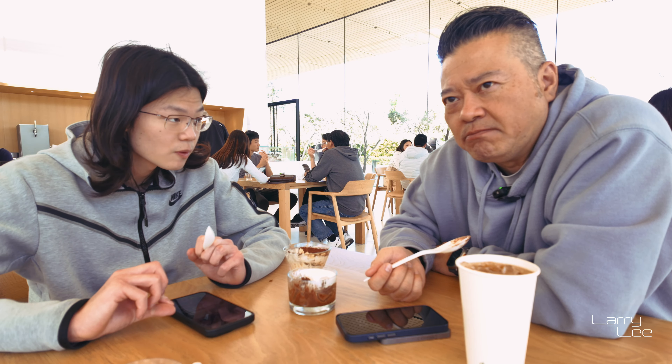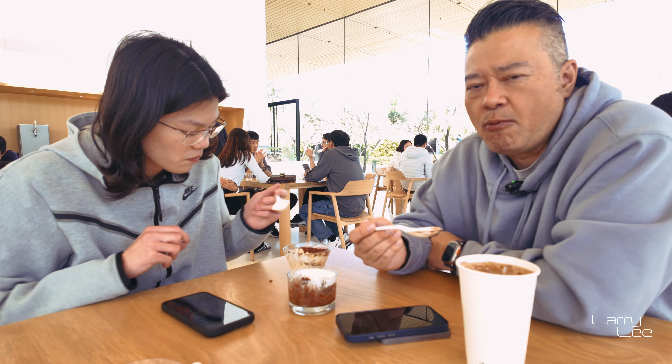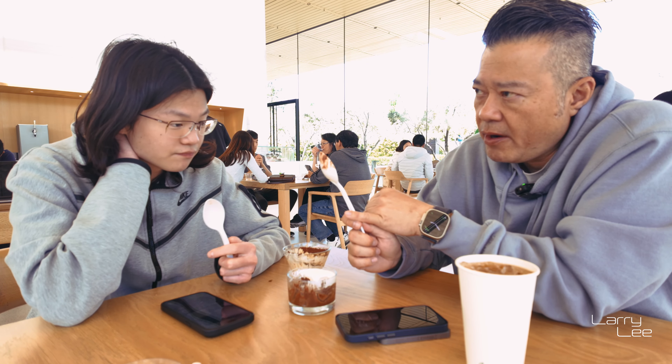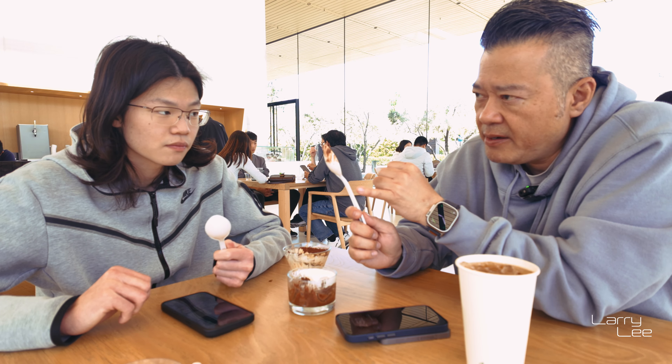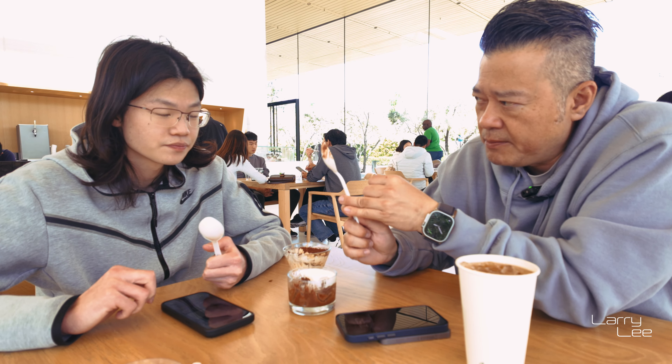What do you think? We've been to, of course, Google, the museum, and then now Apple. We've been here twice actually.